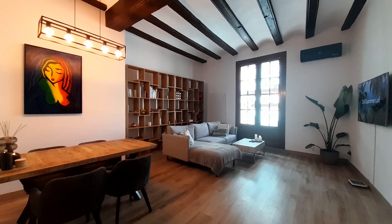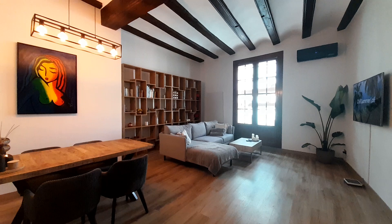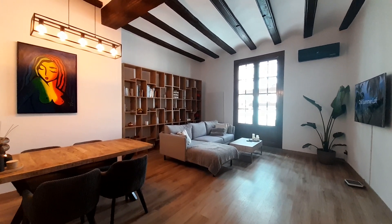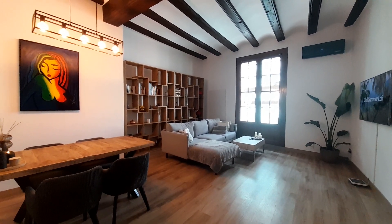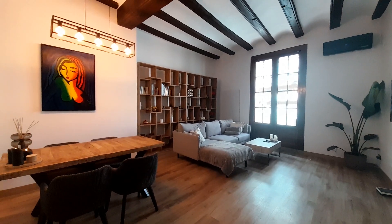Hello, good afternoon. My name is Luis. I collaborate with Spota Home and now I show you this apartment. This apartment is in the city center of Valencia, very close to the Plaza de la Virgen, Valencia's Hall. It has a lot of restaurants, shops, supermarkets. It's the old city of Valencia.